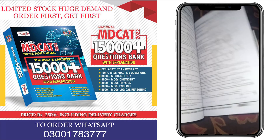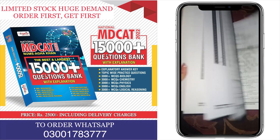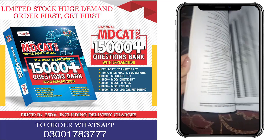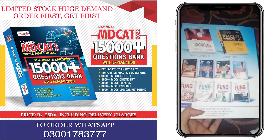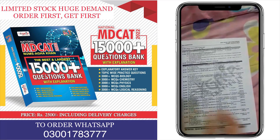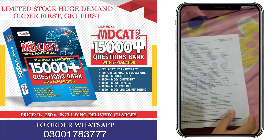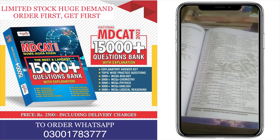Assalamu alaikum everyone. Today I received my parcel and I am very happy to see this book because it contains 15,000 plus MCQs. The best thing about this book is that it contains PMC past papers MCQs, VHS past papers MCQs, along with the explanatory answers. The book is very good and not a misprint. It is according to PMC's labels. There are also explanations and other things.